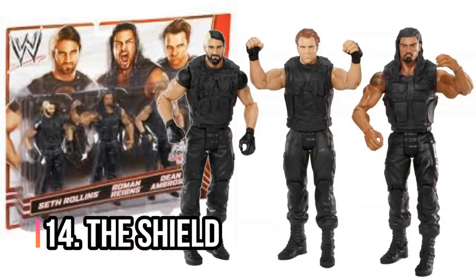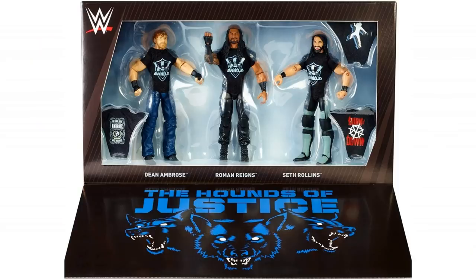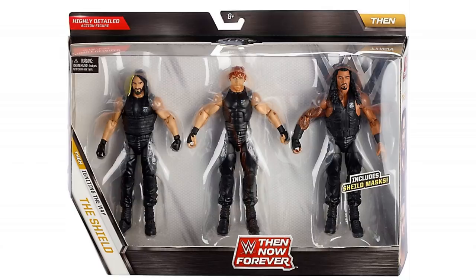Next, we've got the Shield. It's hard to know what to recommend here — I really like the Fan Central Kmart pack, a basics triple pack. I just think it looks awesome, and it's part of their original run. Obviously there was an Epic Moments set, but that was based on their reunion. I kind of feel like their first run was the iconic run, so you could get that Kmart pack, or I believe there was a Then Now Forever pack as well based on their first run. Everyone needs the Shield in their collection.